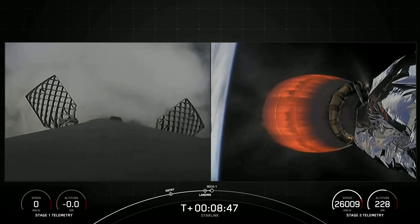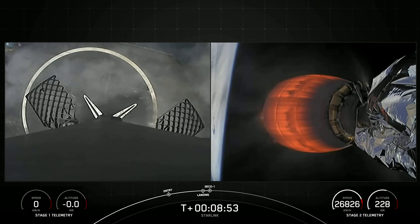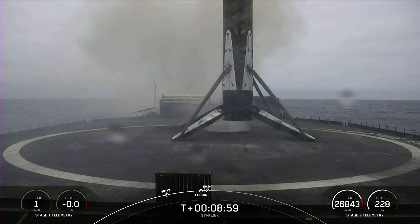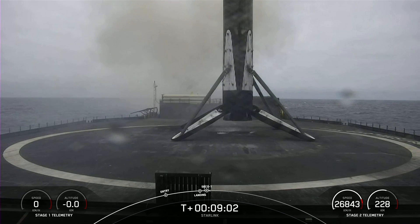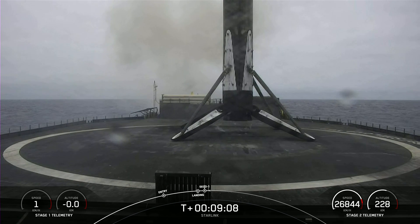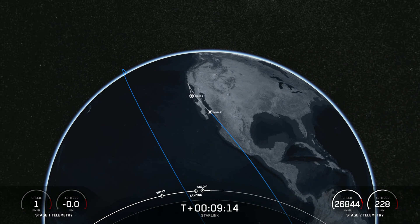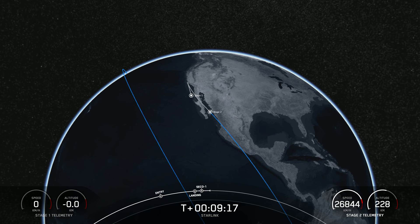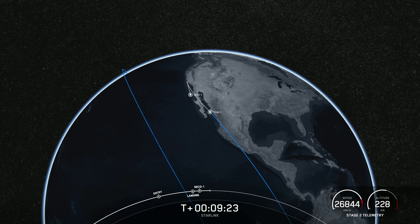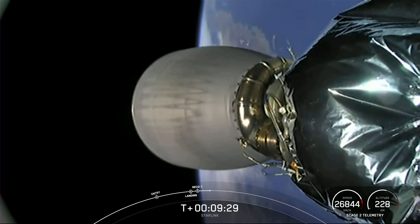Stage 1 landing confirmed. Everyone here at Hawthorne is very excited — this Falcon 9 first stage has now successfully launched and landed for its 12th time. We also heard the callout for SECO-1. Nominal orbit insertion — there's confirmation of good orbit. Today's landing marks our 205th overall landing of an orbital class rocket, including Falcon 9 and Falcon Heavy missions. With confirmation of successful first stage landing, second engine cutoff, and orbital insertion, that wraps up our coverage. Be sure to check our social media for confirmation of Starlink satellite deployment. Thanks for watching and we'll see you again soon.